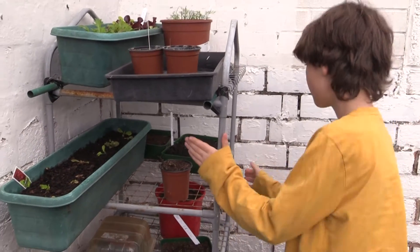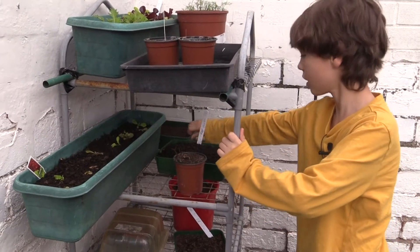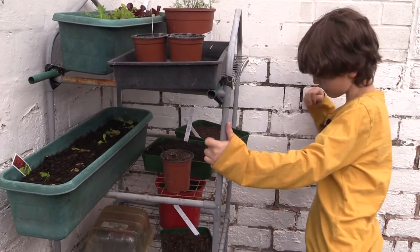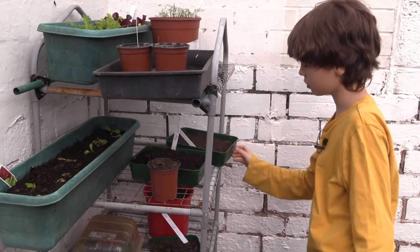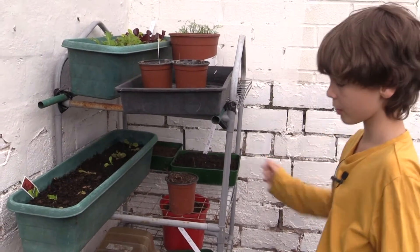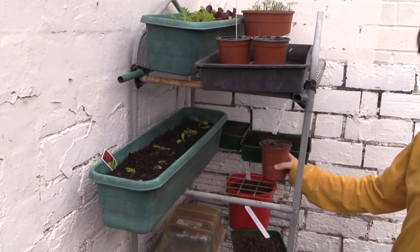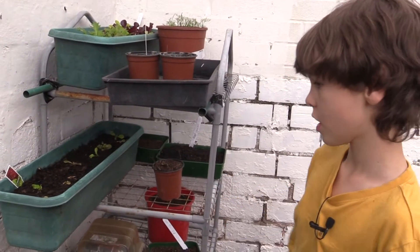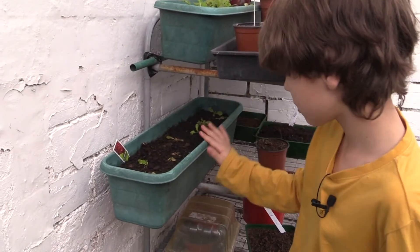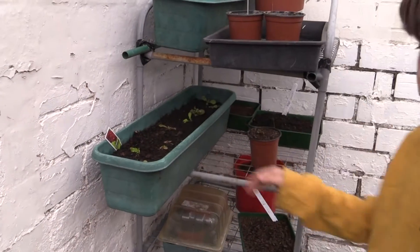Just hiding here we have some spring onions which haven't come through yet. Another thing that's dying is a French bean, and another thing is dying too — we know the cause of this because there have been some snails in it.